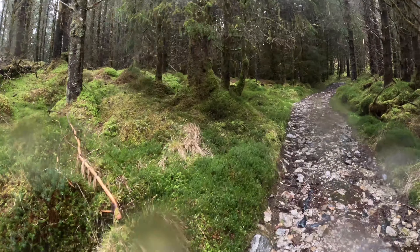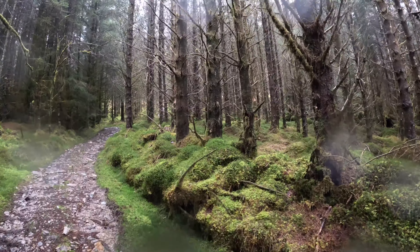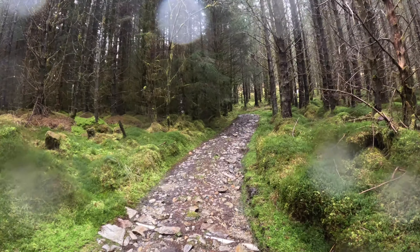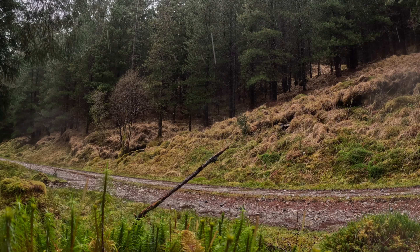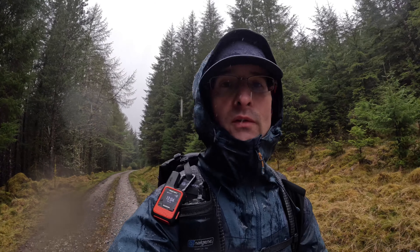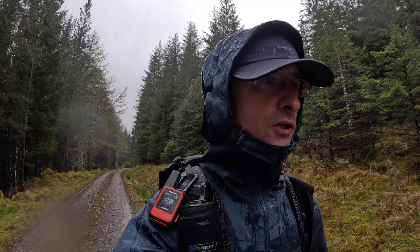This looks like an old forest by the amount of epiphytes growing on the trees. It's just under three hours from Corrieholly Bothy and about ten and a half kilometres according to my Apple Watch.